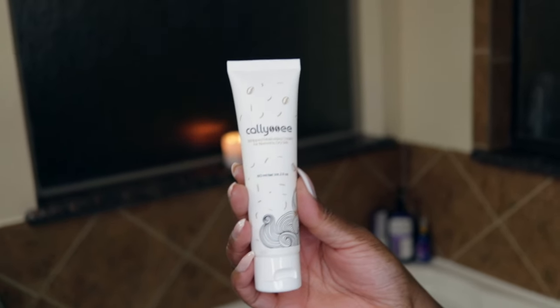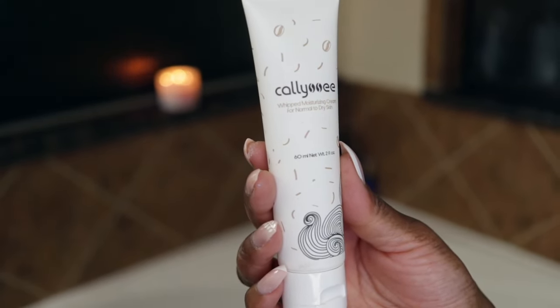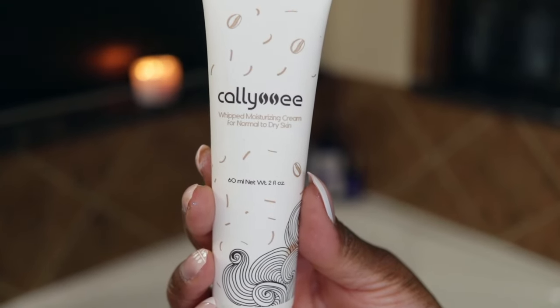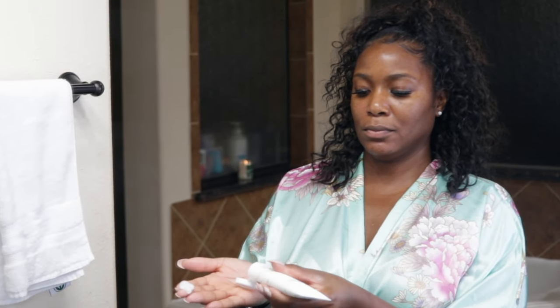After I get out of the bathtub, I moisturize my face. I got this moisturizer from my BoxyCharm subscription box and it's really good — it just moisturizes my face and I enjoy using it. You really want to make sure you moisturize your face if you have oily skin, because if you don't, your skin will just produce more oil and it turns into a vicious cycle.